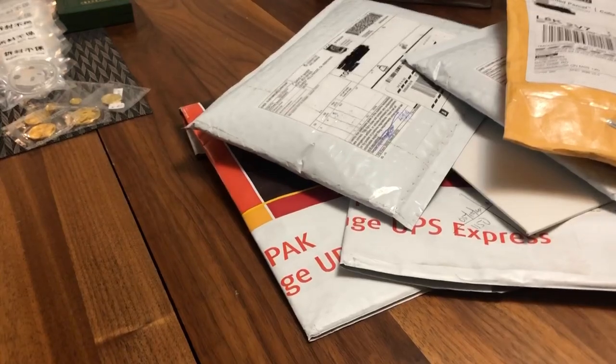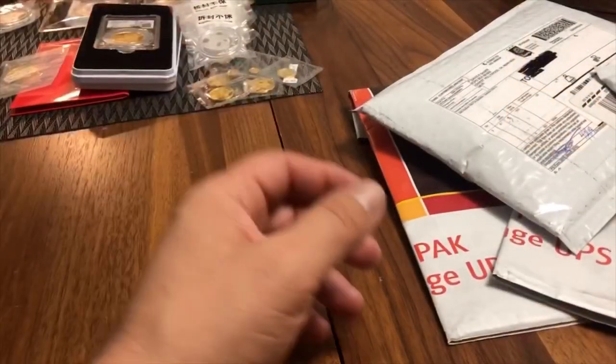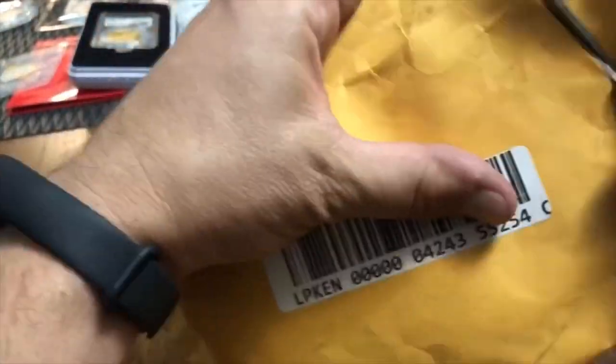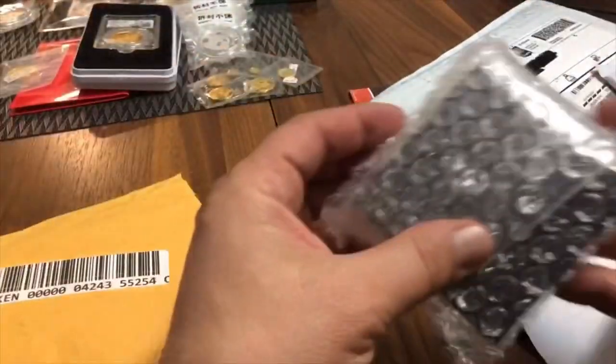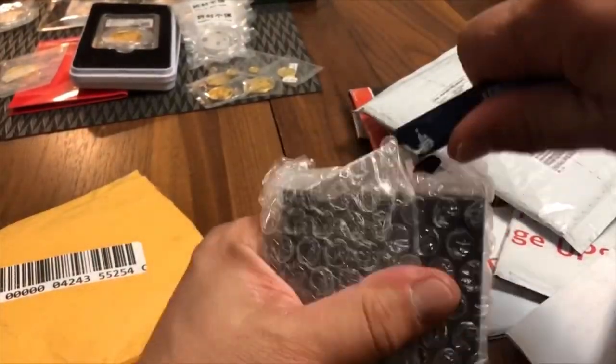Next we'll get into the packages and start opening them up. I've been waiting three and a half months to open these so let's just get into them — I've probably almost forgotten some of this. I'm not even sure what half this stuff is anymore.